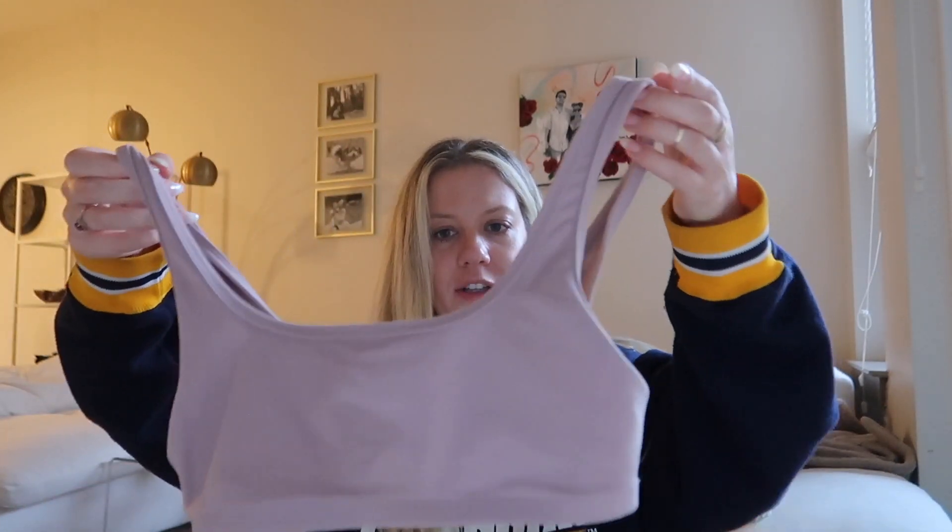That definitely saved me money. The next piece I got very similarly is this other short crop top from Aritzia — the T&A Butter Bra. This one did not come with tags, but it does have the Aritzia logo on the back, so I know it is definitely from Aritzia. The material is so good — there are no pills on it or anything, and you can tell it's barely worn.